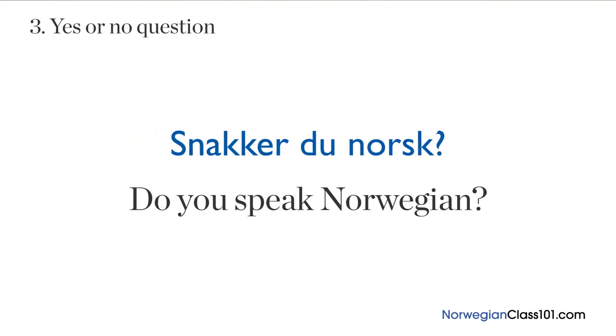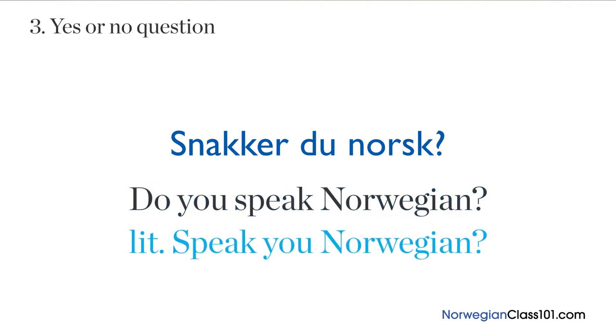Last, when you make a yes or no question, you start with a verb. An example would be 'snakker du norsk?', meaning 'do you speak Norwegian?' — but it literally means 'speak you Norwegian?' That's it for this lesson. I hope that clears things up for you. If you have any more questions, please leave them in the comments below and I'll try to answer them.